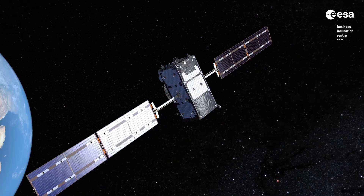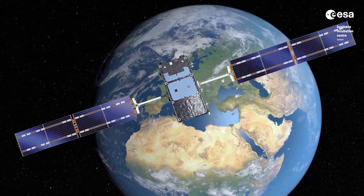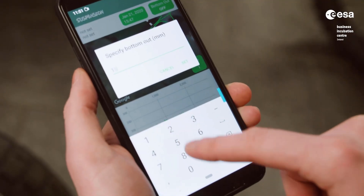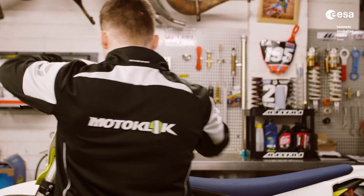We use data from the Galileo constellation of satellites coupled with the EGNOS augmented satellite positioning system to give us up to centimeter accurate positioning that can be used in our algorithms to generate the best suspension setup for our riders.